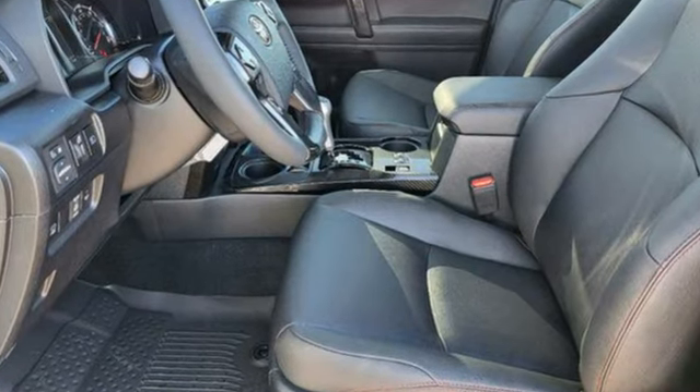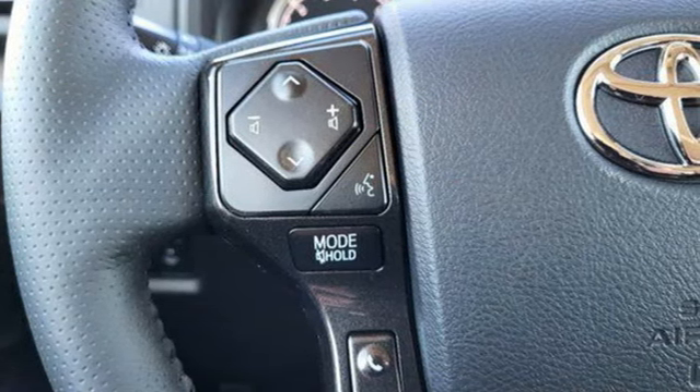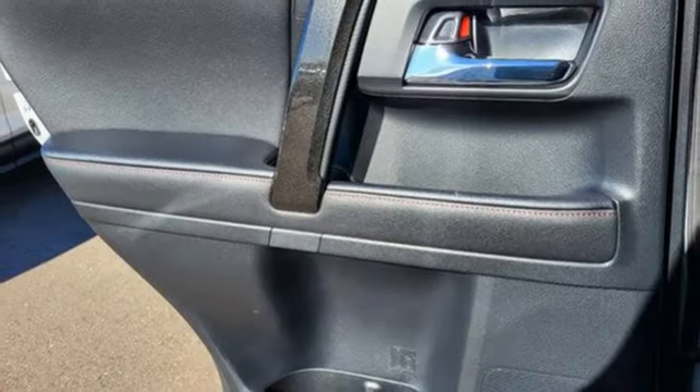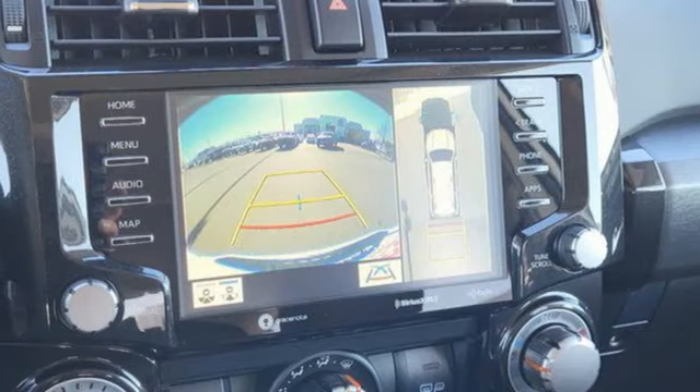Auto-dimming rearview mirror. Wi-Fi hotspot. Heated steering wheel. Integrated navigation system with voice activation. Automatic transmission. Front heated bucket seats. Doors and push-button start proximity key.